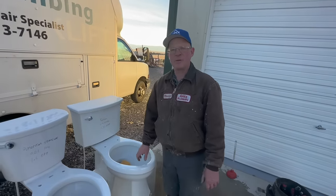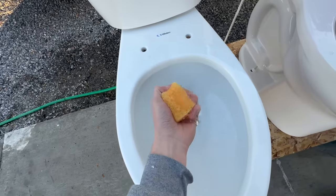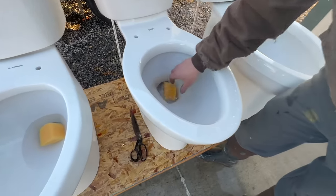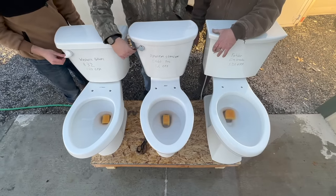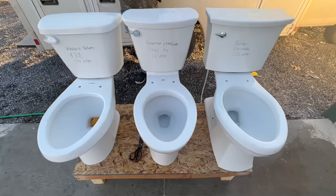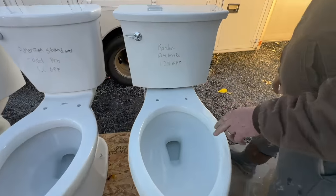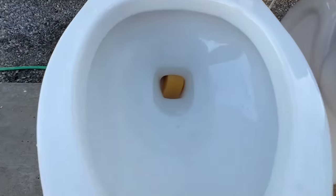The first test we're going to do is flush a sponge down. We'll wring it out so it won't float, put it in the bowl, and then see which toilets will take it down. So what we're seeing is the American Standard Cadet Pro took it all the way down. The Kohler took it part way down but it didn't exit yet. And the Western Pottery — it's still stuck right there.